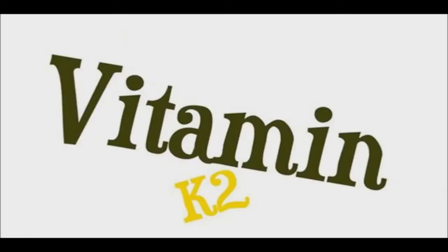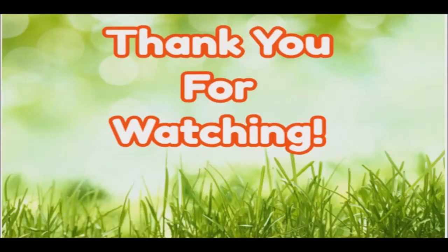According to this information, you are not only what you eat — you look like what you eat, too. You can start looking and feeling younger by adding vitamin K2 to your diet. Thank you for watching. Good day and good health.